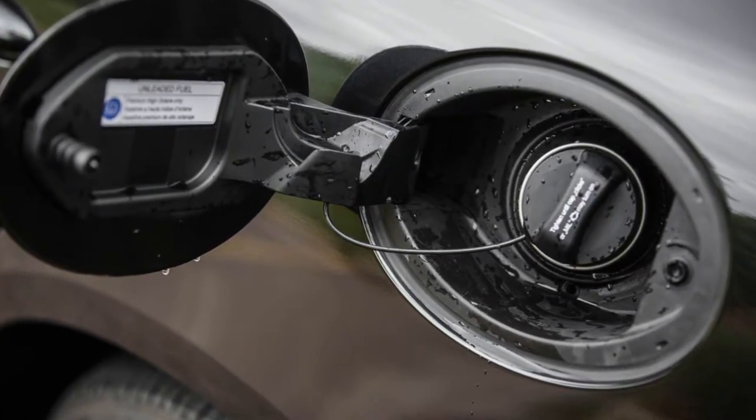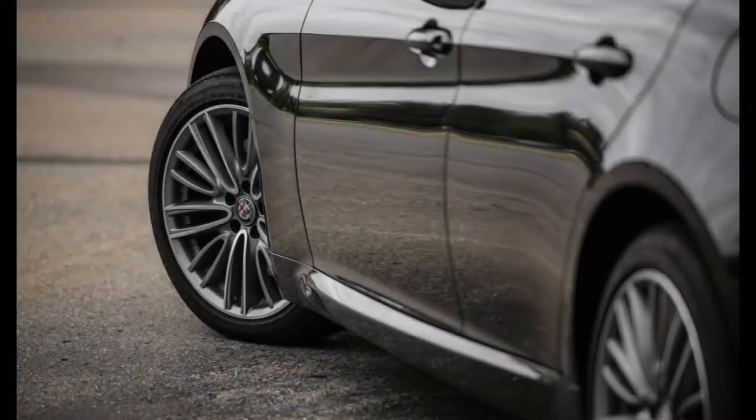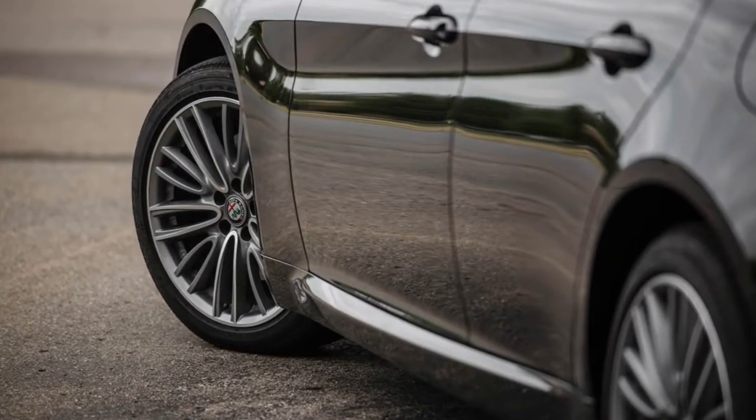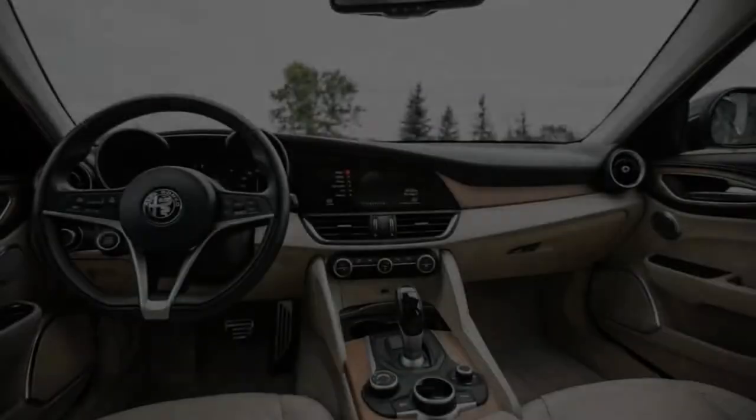But the reality is that a wagon would have been a non-starter for a re-emerging brand in today's market. Against the shockwave of the industry's crossover boom, the two-box Giulia didn't stand a chance. Enter the Stelvio.